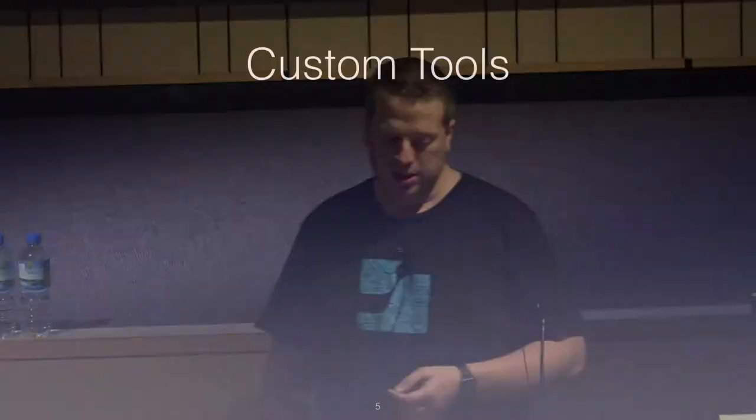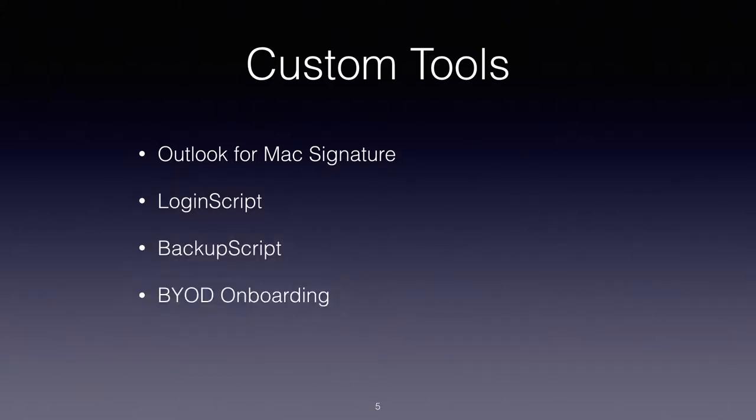In addition to self-service, we're regularly using five custom tools that we've built in-house. I'm going to unpack each of these tools today — just give you a brief overview. A lot of these tools were built as a hack to make the problem go away, with the intention of fixing the hackiness later — that hasn't happened yet. Rather than this being a prescription, I'm hoping to give you ideas on problems you can solve in your own environments. The tools are: Outlook for Mac Signature, Login Script, Backup Script, BYOD Onboarding Script, and Takeoff Domain Script. My naming conventions are highly imaginative.